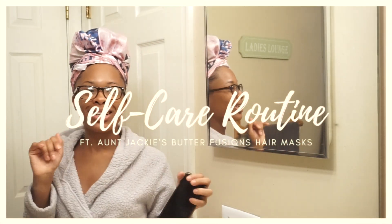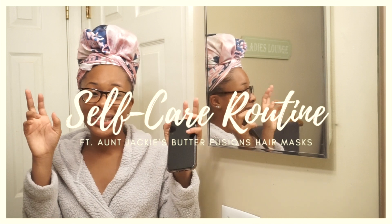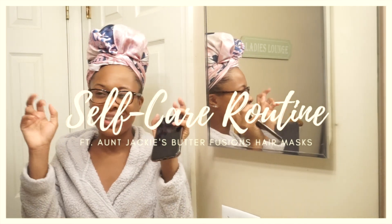So today's video is kind of more chill. I'm going to be doing like my quarantine self-care nighttime routine.